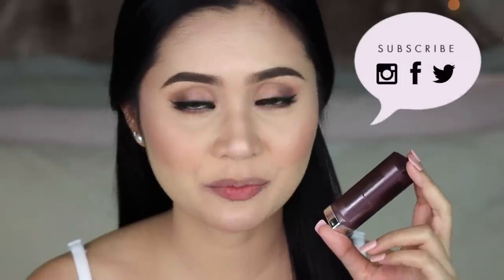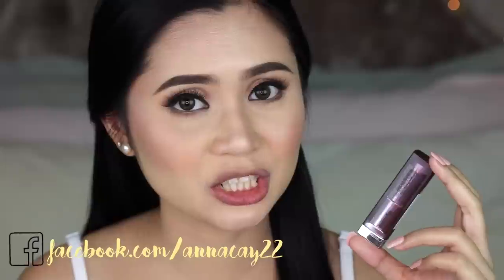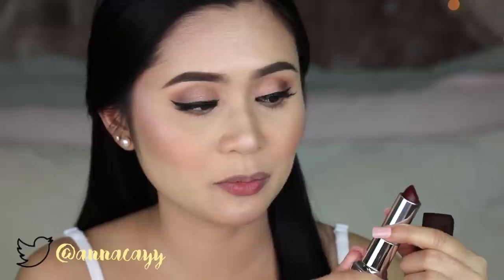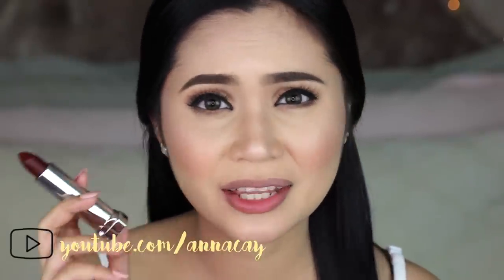I have here the darkest shade from the collection, and this is in the shade Burgundy Blush. It's a very straightforward packaging, but it doesn't look cheap — translucent purple cap and a silver body. Let's open it and you get the lipstick bullet. Just checking the scent — it smells sweet, very like vanilla, but the scent eventually goes away.